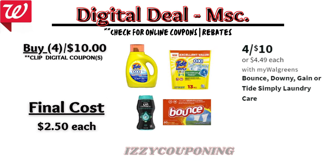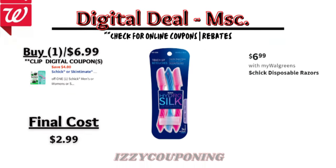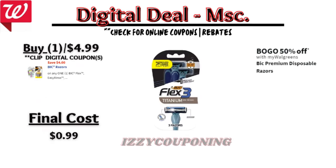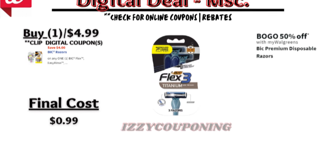Next, Bounce, Downy, Gain, Tide, or Simply will be on sale four for $10 with no digital coupons showing, making the final cost $2.50 each. Up next, Schick Hydro Silk Touch-Up disposable razors will be on sale at $6.99 with a $4 off digital coupon available, making the final cost $2.99. Also, BIC Flex 3 razors will be on sale at $4.99 with a $4 off digital coupon, making the final cost $0.99.